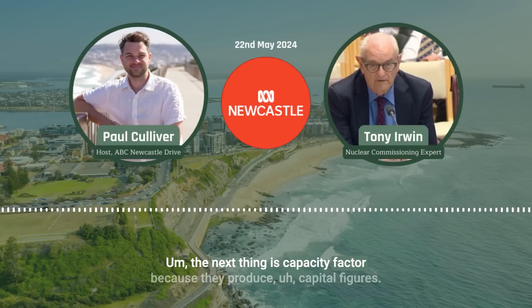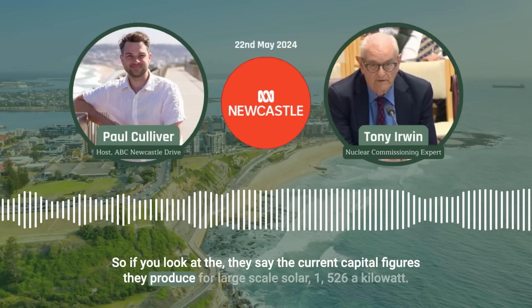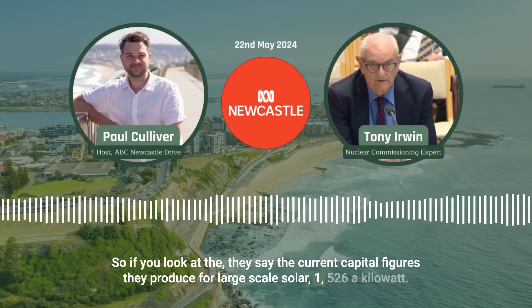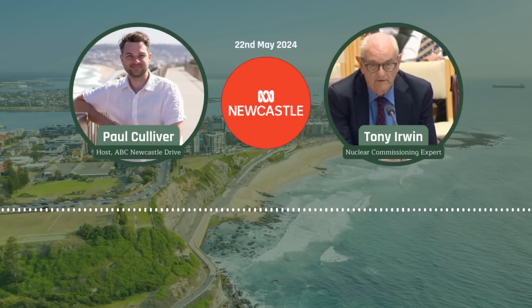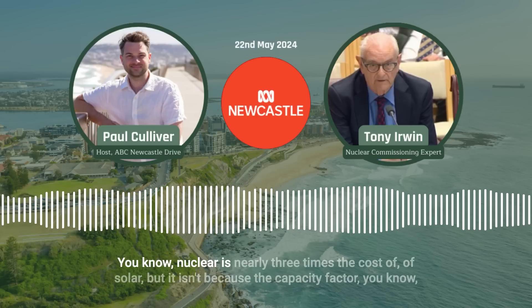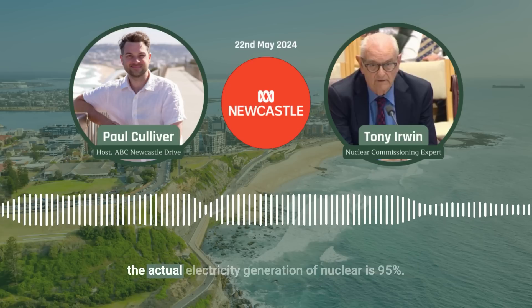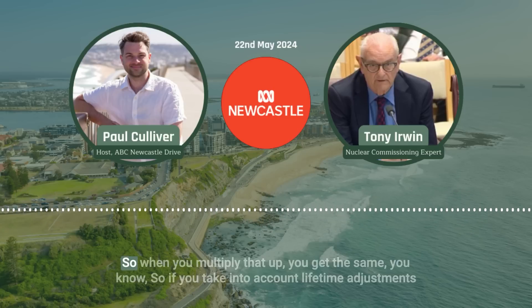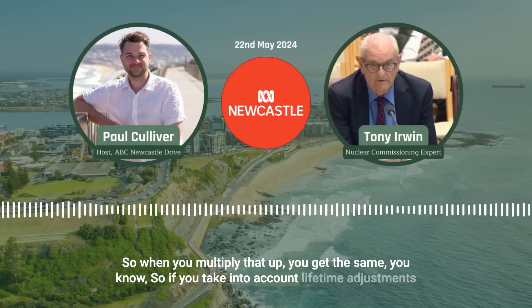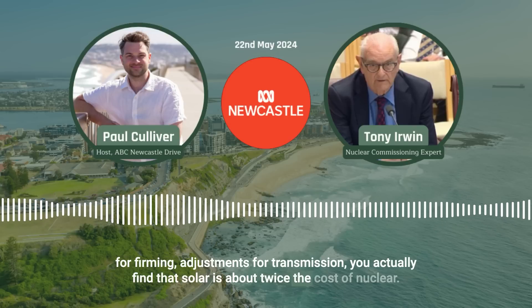The next thing is capacity factor, because they produce capital figures. The current capital figures for large-scale solar are $1,526 a kilowatt, and large-scale nuclear is $8,655. So nuclear looks like nearly three times the cost of solar, but it isn't, because the capacity factor — actual electricity generation of nuclear is 95% and solar's average is about 26%. When you multiply that up, you get the same sort of figures. If you take into account lifetime, adjustments for firming, and adjustments for transmission, solar is actually about twice the cost of nuclear.